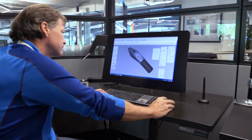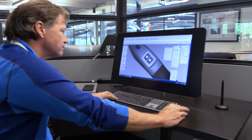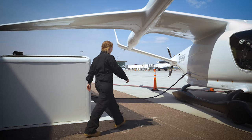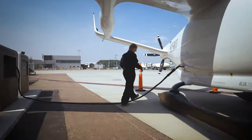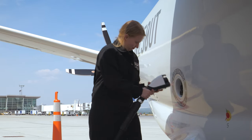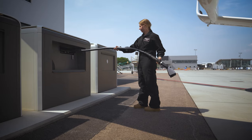Beta has developed the Charge Cube specifically to focus on electric aviation but also interoperability for multimodal charging. The product is designed to really shine for use in electric aviation but also works with other vehicles like delivery vans, buses, and trucks for customers who are electrifying not only their aircraft but also their ground fleets.